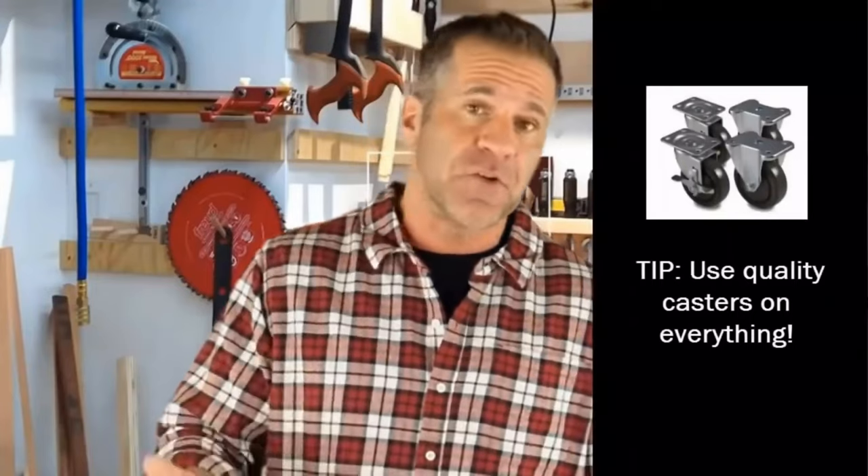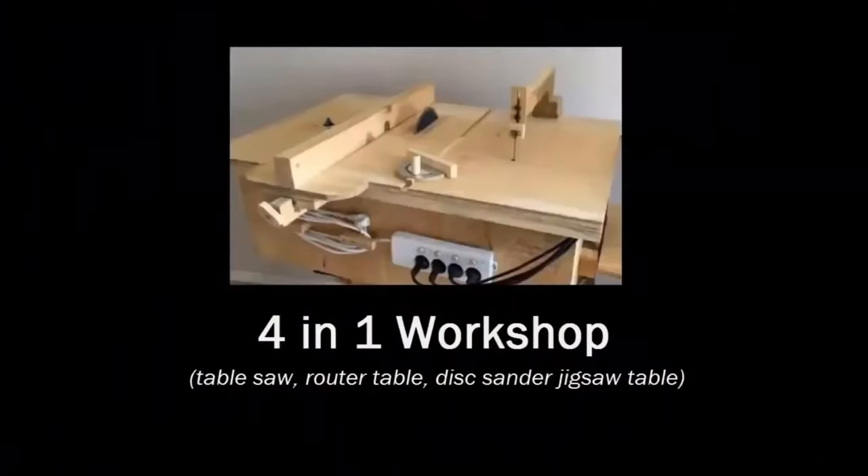One thing I learned when I first started: make sure the equipment is movable. This is useful if you have a shop in your garage or in a small space. Even better, it'd be ideal to have a portable all-in-one workbench. One example is this four-in-one workstation that I built — I'll show you how to get access to this plan shortly.